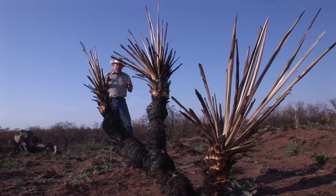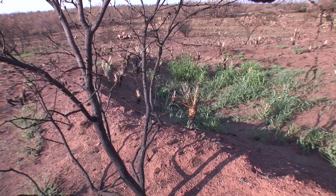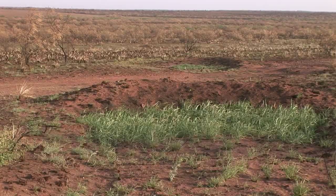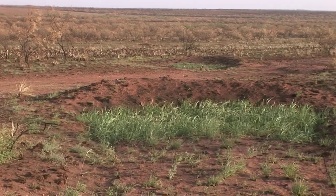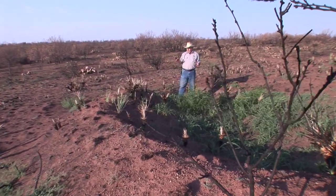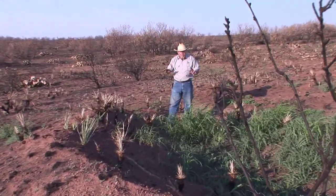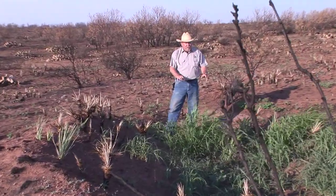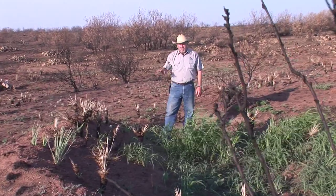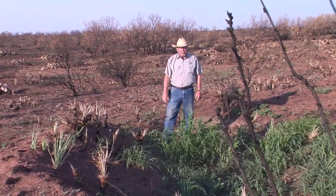We also need to think about how to keep water, when we do get rain, from taking the landscape with it. Let's look at some spreader dams for doing that. Spreader dams not only serve as quail oases, but they help protect the integrity of the soil. Incorporating spreader dams and slowing that runoff concentrates the water — a lot of benefits to quail — and protects your roads and soil for future generations.